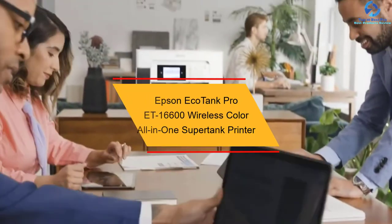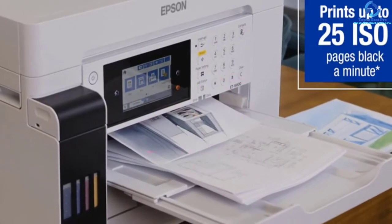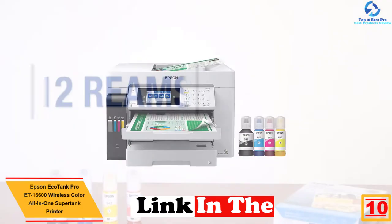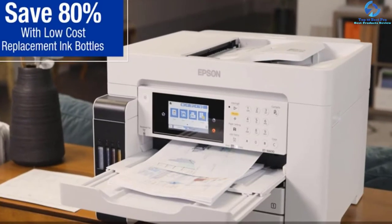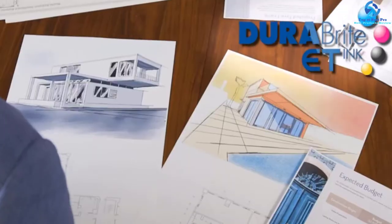Starting at number 10, we have the Epson EcoTank Pro ET-16600 wireless color all-in-one supertank printer. You can enjoy limitless ink for almost 2 years with this model. It features Precision Core heat-free technology, and in combination with the DuraBrite pigment ink, it delivers vibrant and crisp results in black, white, and color.